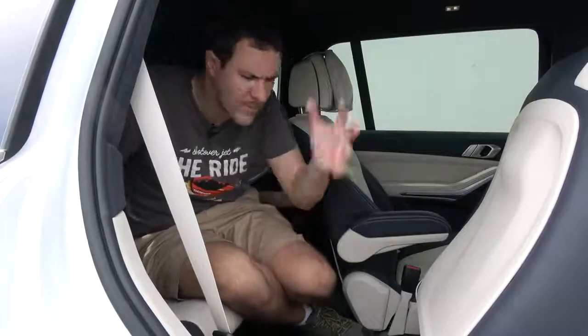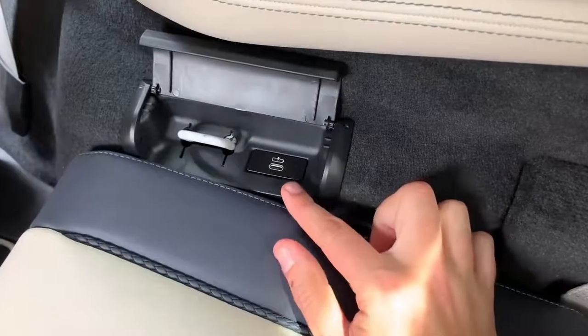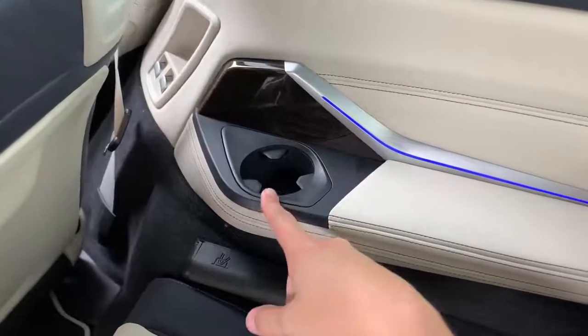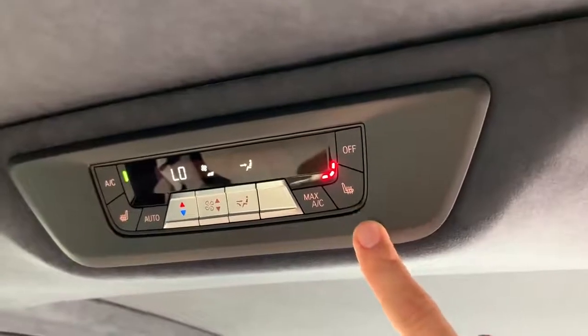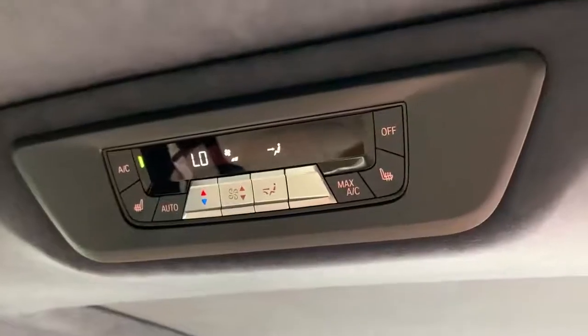Unlike most cars where the third row is a penalty box, this car's third row has an enormous amount of features. Under a little panel next to each third-row seat are USB-C chargers — one on each side. There are also cup holders on each side. Beyond that, the vehicle has heated third-row seats, which is uncommon, and the third row even has its own climate zone — this car has five climate zones total, one for each of the four seats plus one for the third row.